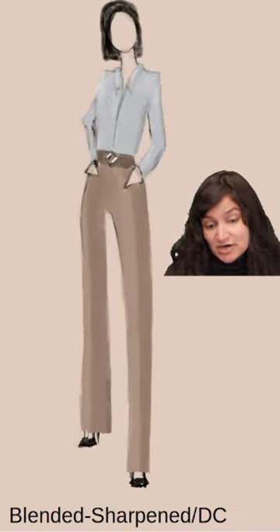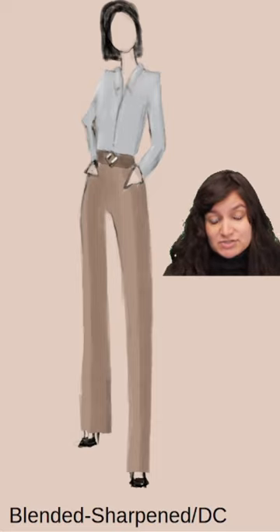Dramatic Classic, Blended Sharpened: we have some geometric detailing and some moderate length lines.